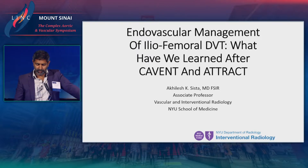These two studies, Covent and Attract, have revolutionized how we think about DVT and hopefully I can give you a glimpse of them, but there's a lot more to these studies and I encourage you to look at the original publications for further elucidation.